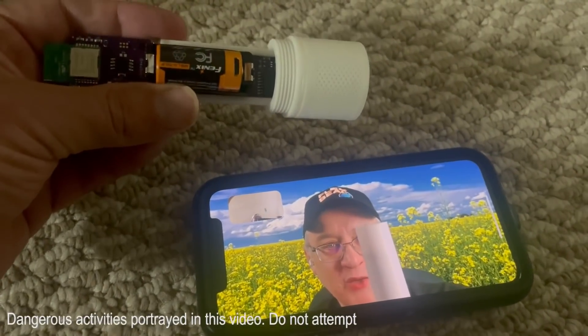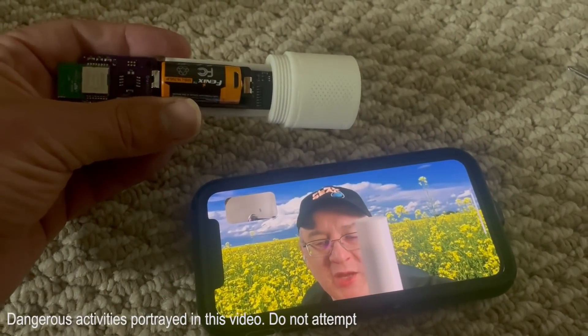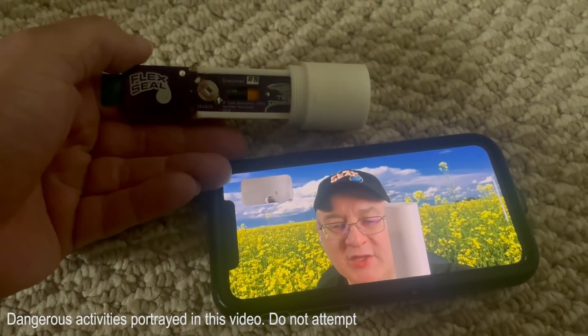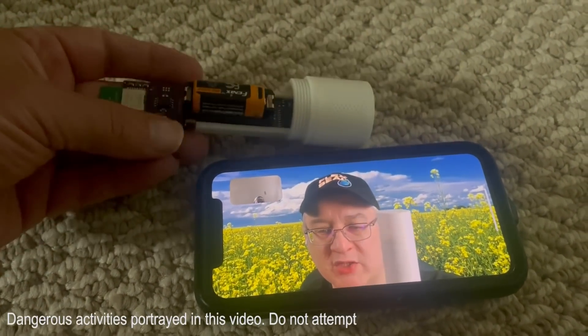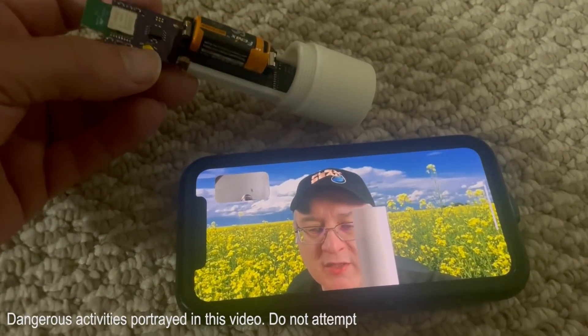So when it's blinking green, it's ready to go and it's recording. When it's blinking orange, you need to connect so it sets the time. We need accurate time because we're using triangulation. So if we have more than one sensor, we can determine the speed and the orientation of, say, suction vortices or tornadoes that are approaching.